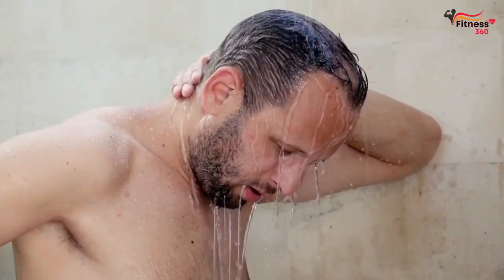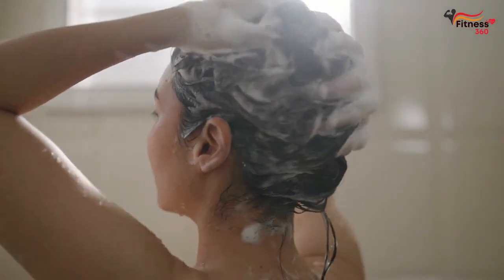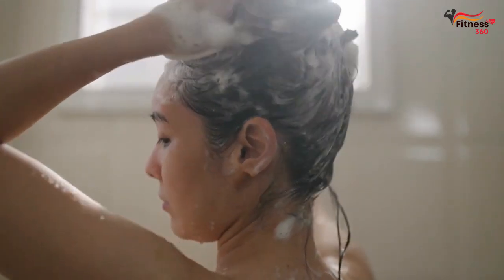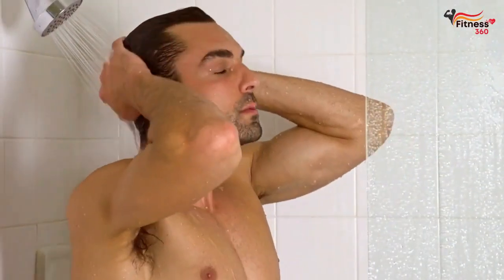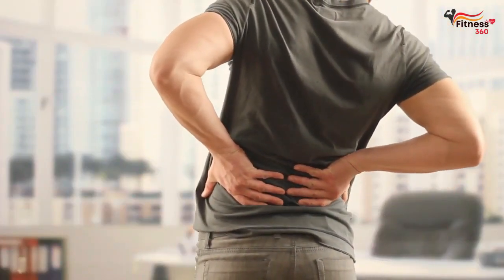If you're new to cold showers, it's important to gradually transition to colder temperatures to avoid shocking your system. Start by turning the water temperature down by a few degrees each day until you reach an uncomfortable but manageable temperature. From there, you can gradually decrease the temperature until you can tolerate a full cold shower. Incorporating cold showers into your morning routine may seem challenging initially, but the muscle recovery and inflammation reduction benefits can be well worth the effort.